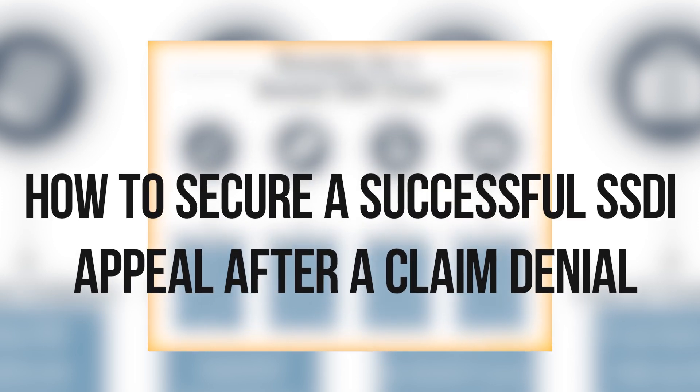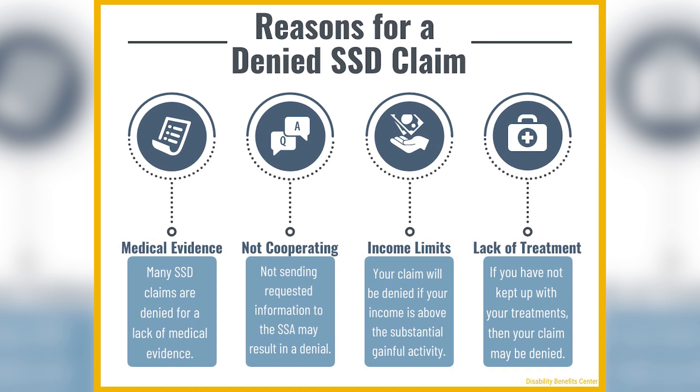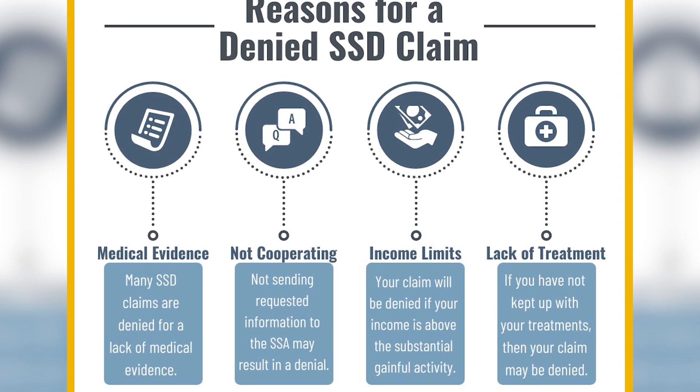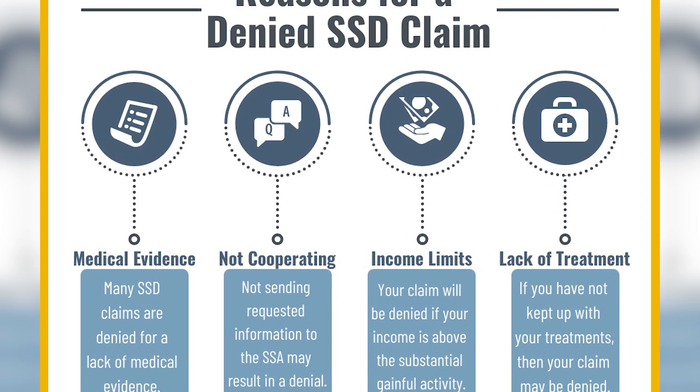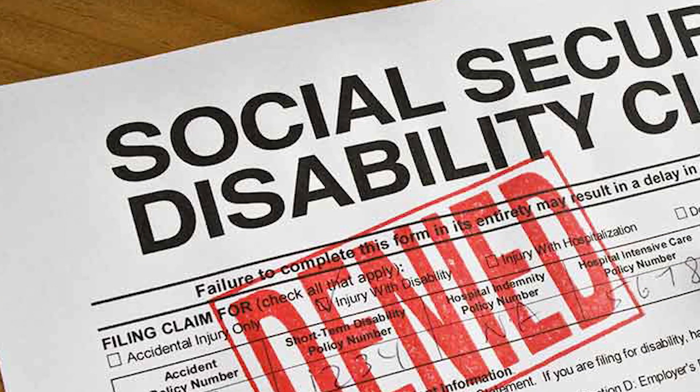How to Secure a Successful SSDI Appeal After a Claim Denial. If your Social Security Disability Insurance claim has been denied, it's not the end of the road. You can appeal the decision. Here's how to secure a successful SSDI appeal.